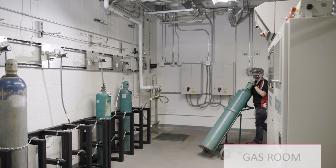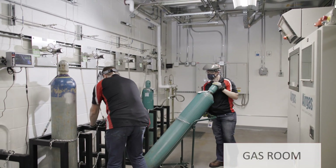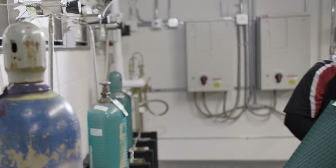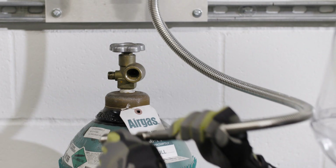The new lab will enable the use of nearly every semiconductor gas, from basic inert gas to flammables, toxic and pyrophoric gases, along with planned expansion to liquid precursors.